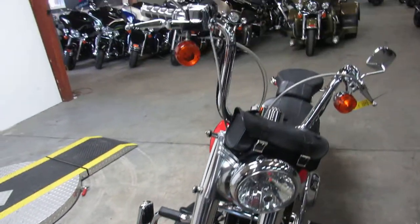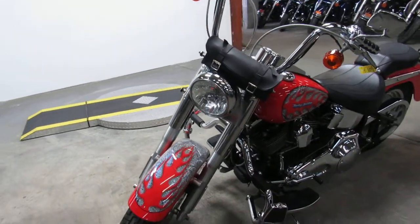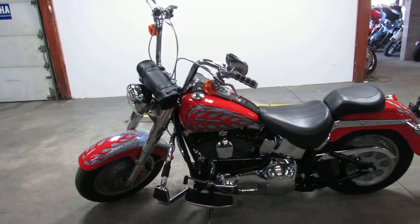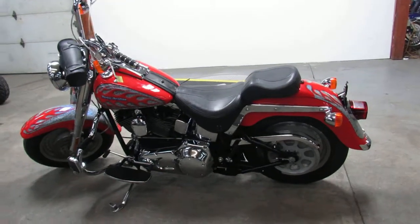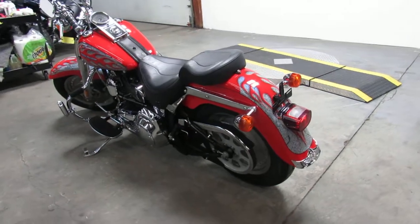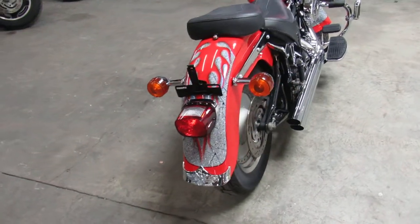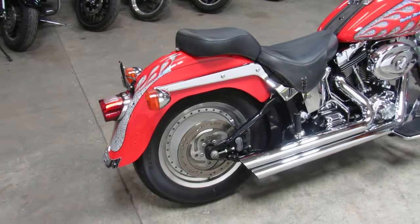This one's a 2001 Fatboy, and this one's done right. Low, low miles — only 15,500 miles. Take a close look at this one, guys. It's custom paint, all done right, chrome switches, chrome oil tank, tons of chrome on the motor. The Python exhaust makes this Fatboy sound as cool as it looks. Hit the street on this low, low mileage Fatboy and turn heads everywhere you go.